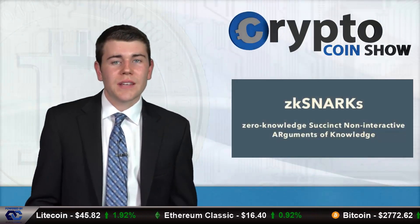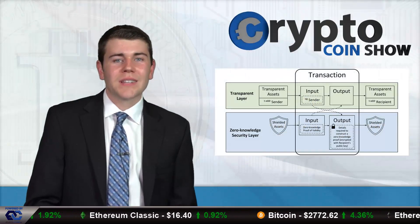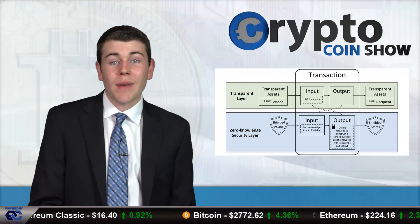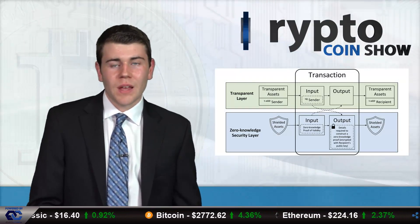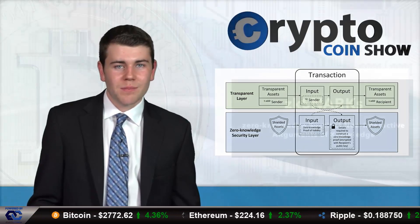Zcash uses a zero-knowledge proof construction called ZK-SNARKs. Zero-knowledge proofs allow the Zcash network to maintain a secure balance on the ledger without revealing the parties or the amounts involved in the transaction. All the metadata is encrypted and used to prove that nobody is stealing or cheating the system.